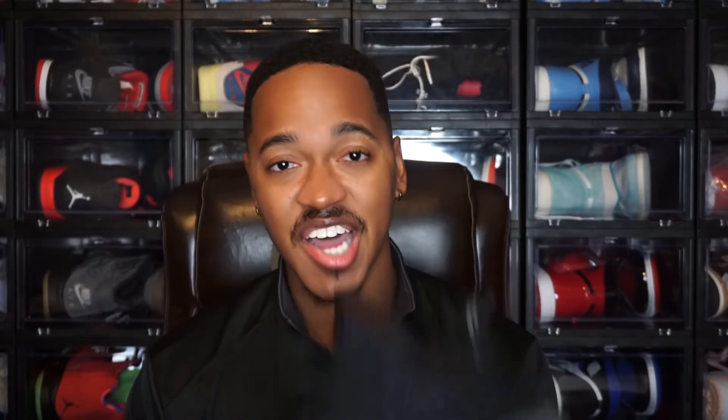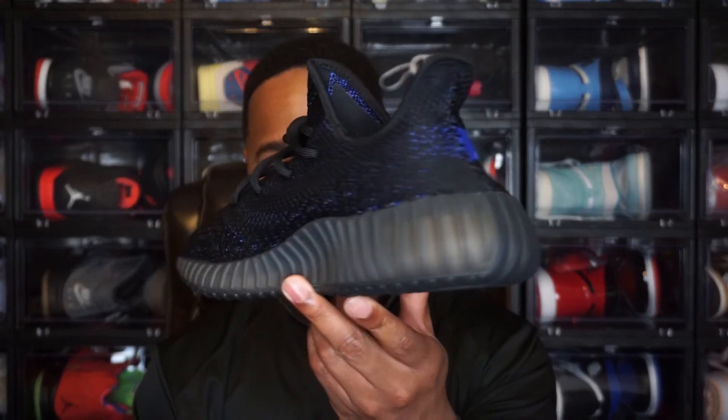I'm curious to see how y'all did copping these Yeezy 350s. I didn't enter too many raffles — only JD and Foot Locker. The only reason I entered Foot Locker was because I was trying to get my size, which was a size 12, but I ended up on the wait list. I also tried Yeezy Supply, but I really don't try there anymore because it gets bought up so heavily and I just have no luck. And I was wondering — is it harder to cop Jordans or Yeezys? In my opinion, I think it's a lot harder to cop Yeezys.